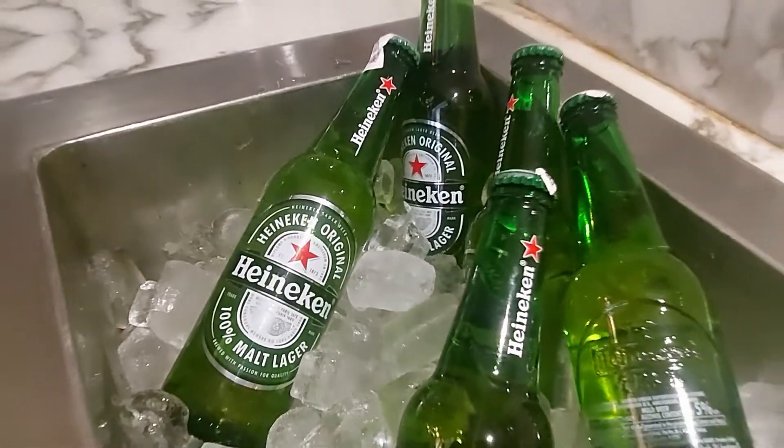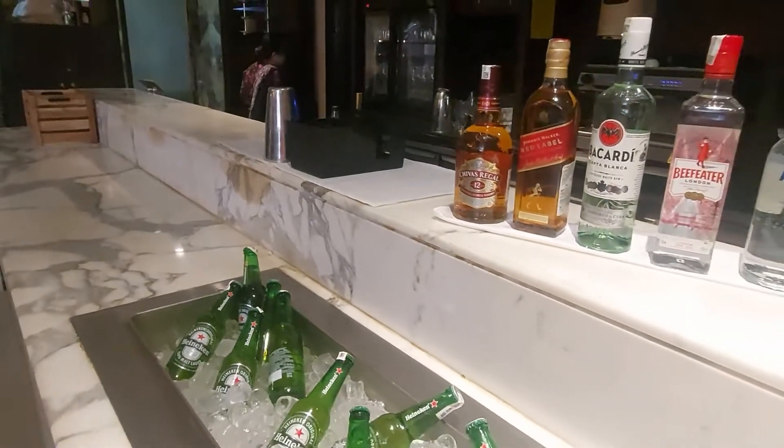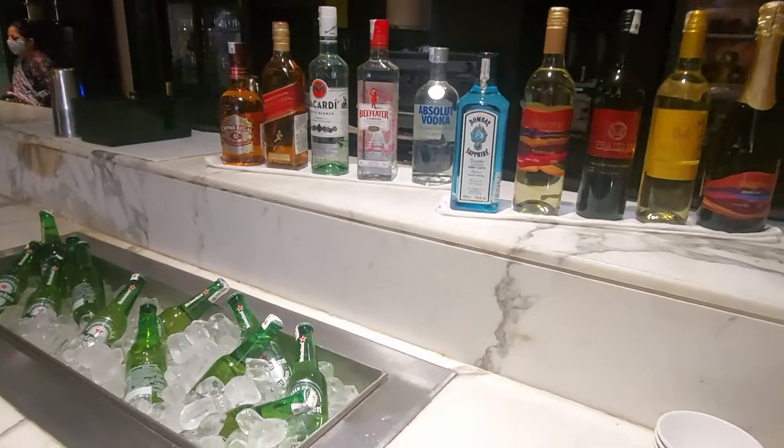They also have a great selection of liquor brands, and if you are going for an alcoholic package, you can have unlimited serves of all these brands.